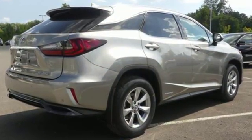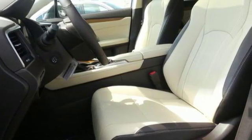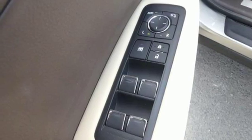V6 engine, gas pressurized shocks, Bluetooth wireless audio streaming, powered tilt down heated mirrors, front heated and ventilated leather bucket seats, auto dimming rear view mirror, Scout GPS link smart device navigation.